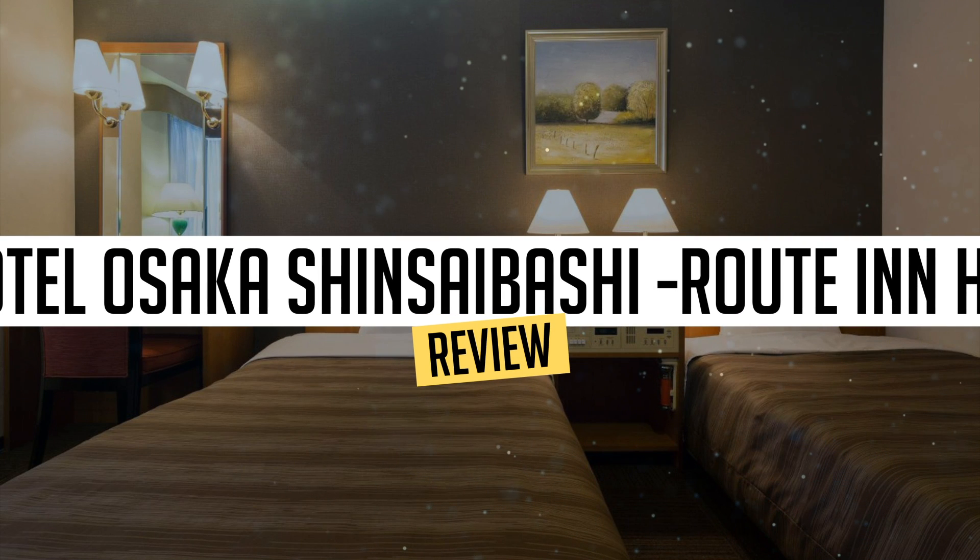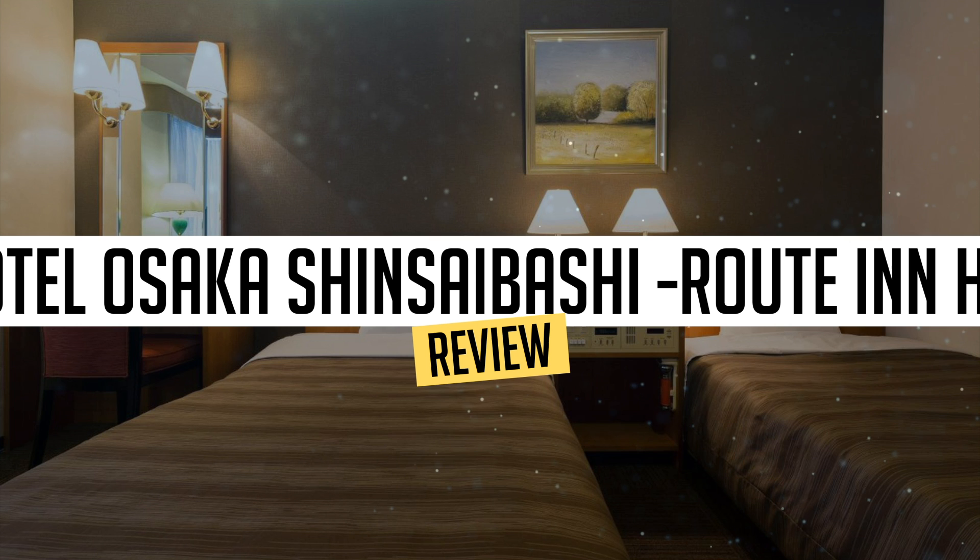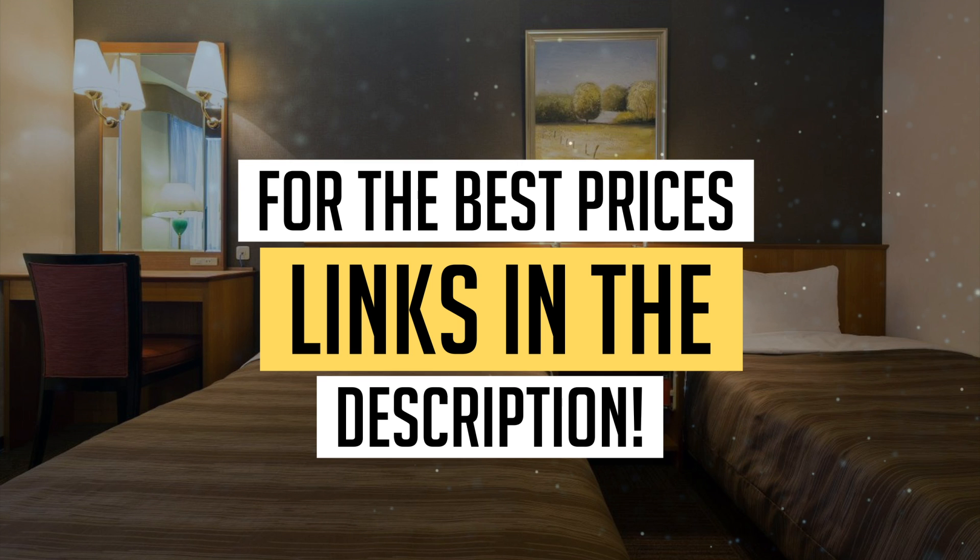Today, we're diving deep into a review of ARK Hotel Osaka Shinsaibashi Route in Hotels Dash, located in Osaka. Let's find out if you should stay there. To book this hotel at the best prices, check out the links in the description below.